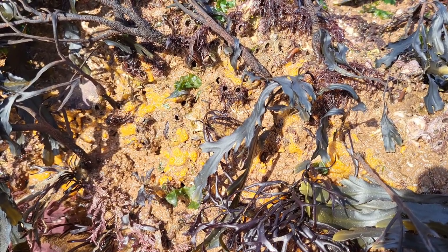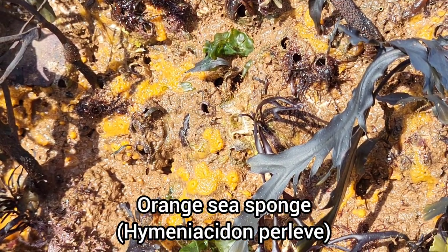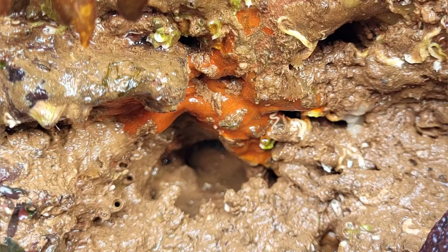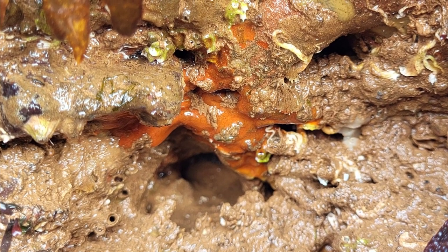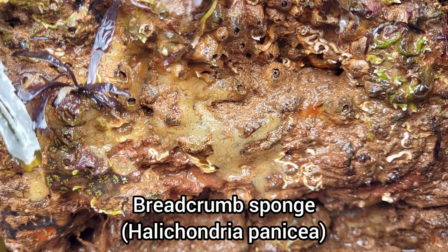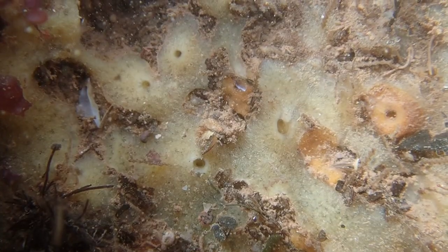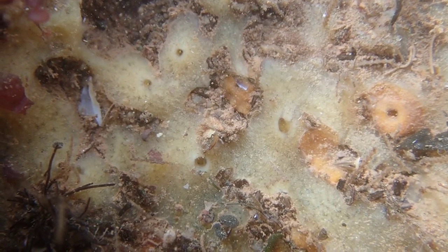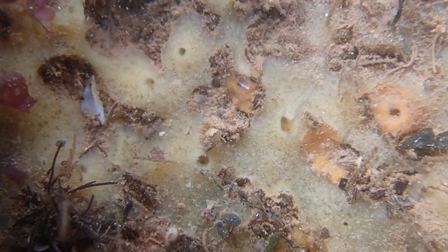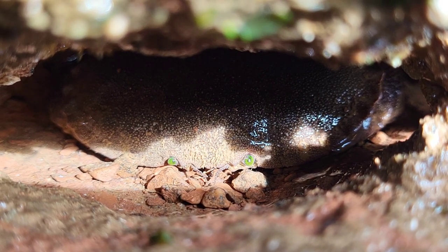The rock formations at this beach are always covered in different species of sea sponge. And there are typically lots of crabs sheltering in all of the cracks and crevices of the rock formations, like this edible crab.